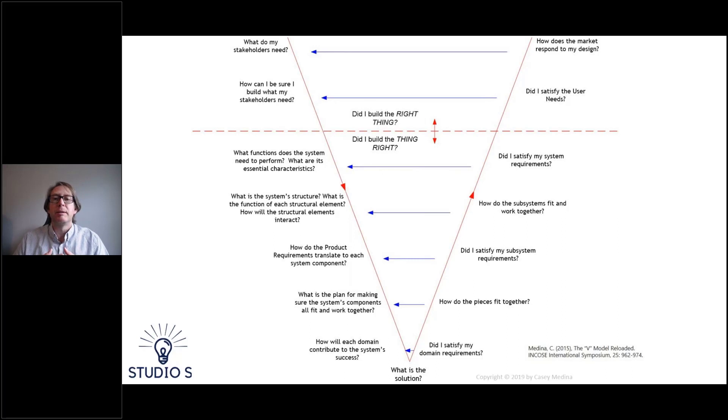The System V model is the standard model we use in the international systems engineering community, and it's a very valid model for a number of reasons. One, it's representative of how we as humans think about the world — how we process information and develop solutions to problems. Two, it helps us understand that everything we're doing in a development effort adds value. This is a view of the model I published in 2015, where I've replaced all typical process steps with a set of questions.